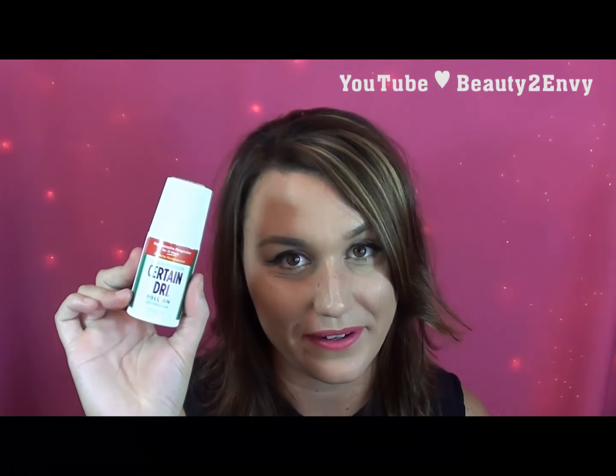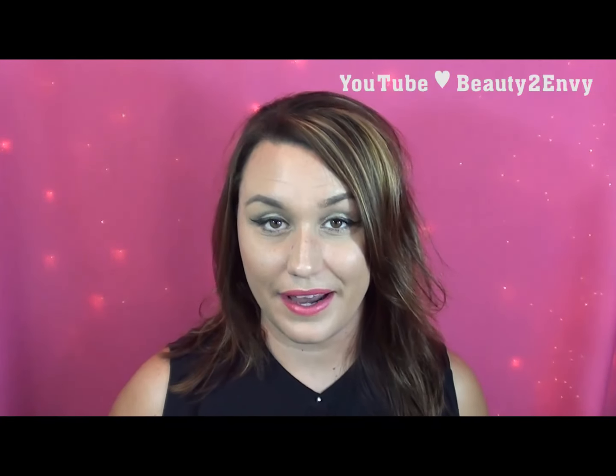In the summertime when it gets really hot and we can sweat, I've been using Certain Dry ever since high school and it just continuously works for me. You use this a couple of days in a row and you will not sweat — I promise, just get it. It is a little expensive; at Walmart it's like five or six dollars, but it's definitely worth it. You apply it at night and you don't have to worry about anything in the morning.